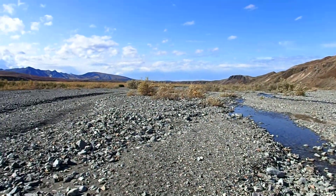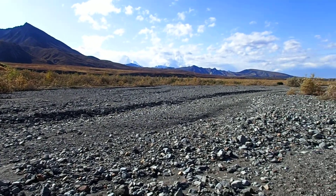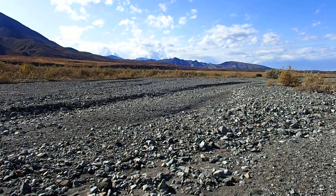But it's all one river. That one over there, for example, was probably a watercourse that got silted up.